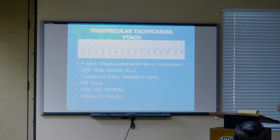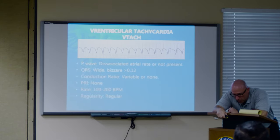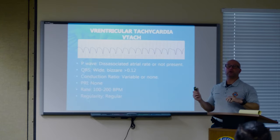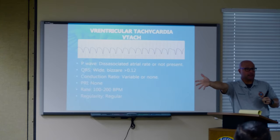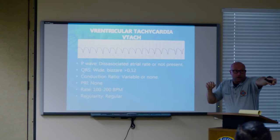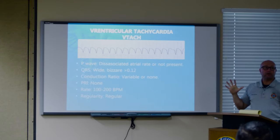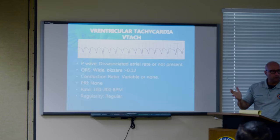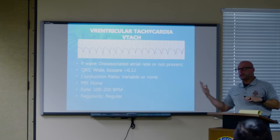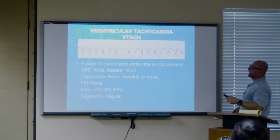Same guy — unstable. Pale, cool, diaphoretic, tells you his name is Tuesday. Treatment of choice: Edison medicine — synchronized cardioversion. First thing: hit the sync button. 50 to 100 joules — no one's going to sue you if you do either. Press and hold the shock button. Does it again? We do it again — always hit the sync button first.